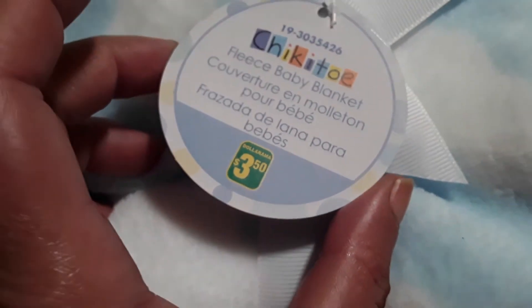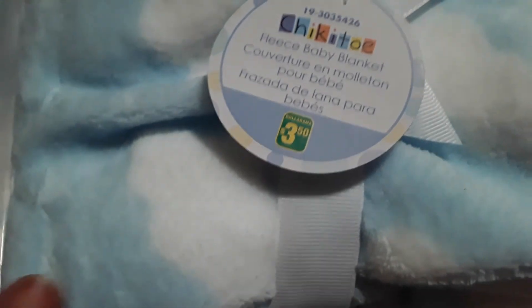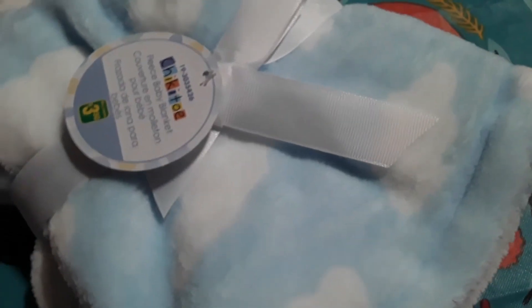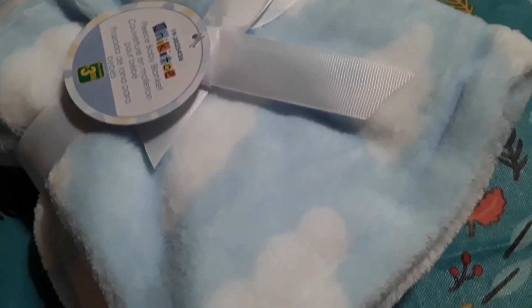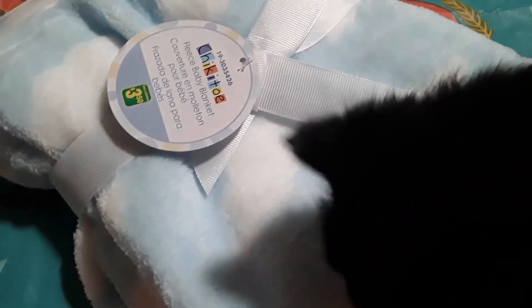Something for her to snuggle up with is this fleece baby blanket, which was three dollars and fifty cents. It's the blue one with clouds. I grabbed that one for her. She's coming on the table actually — I'm going to insert a clip of her, also one of her on the bed, since my son and I had her on the bed the other day.